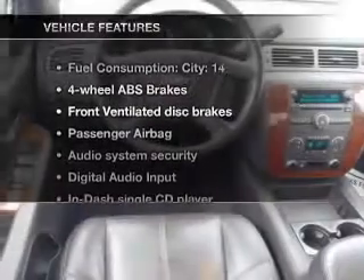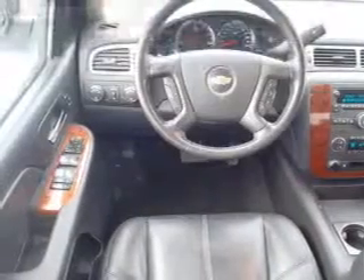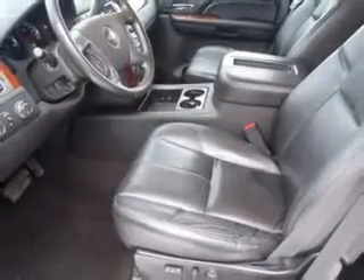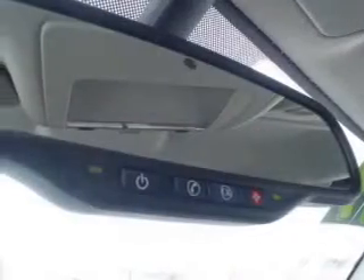Anti-lock brakes help you bring your vehicle to a safe stop. And with these notable features, you won't want to miss out on the opportunity to own this amazing ride: air conditioning, power door locks, power windows, power steering, cruise control, an AM-FM stereo with a CD player, and an adjustable tilt steering wheel.